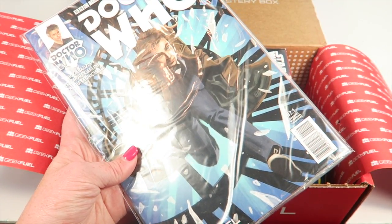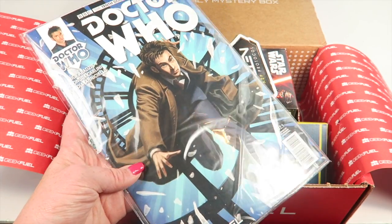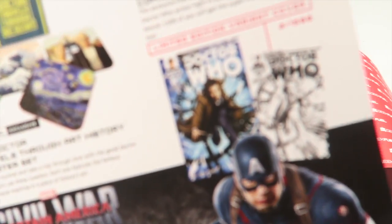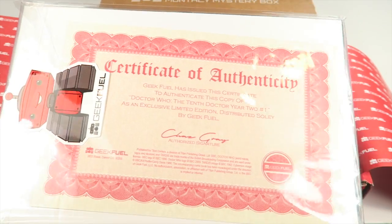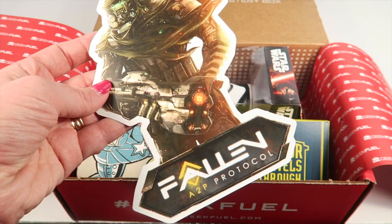This is the 10th Doctor, Year Two, Issue Number One. 1,500 subscribers received a special black and white limited edition variant cover, which you can see right there — obviously that's not me. I like that it's bagged, and it does come with a certificate of authenticity, which is nice, sealed with a sticker.